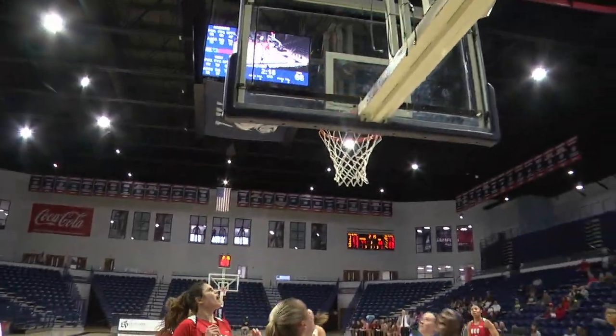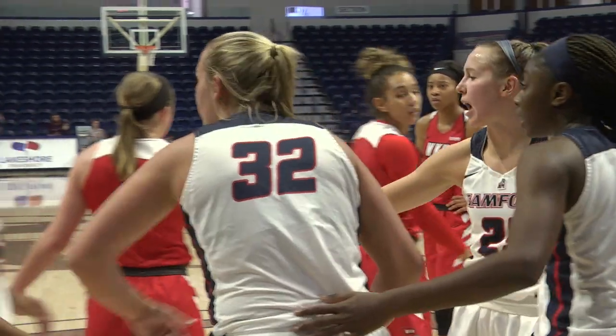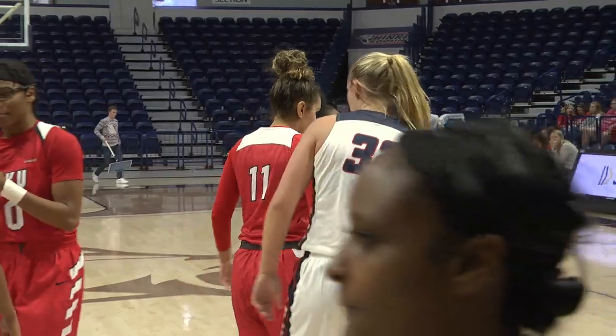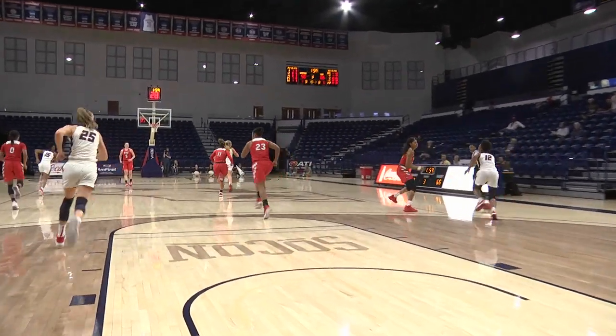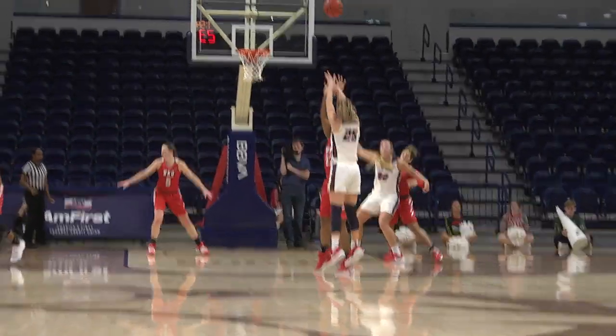There's some floor running that time for Samford. Ball was pushed up the court quickly by Hill. Myers, strong rebound. Now Myers with some offense.